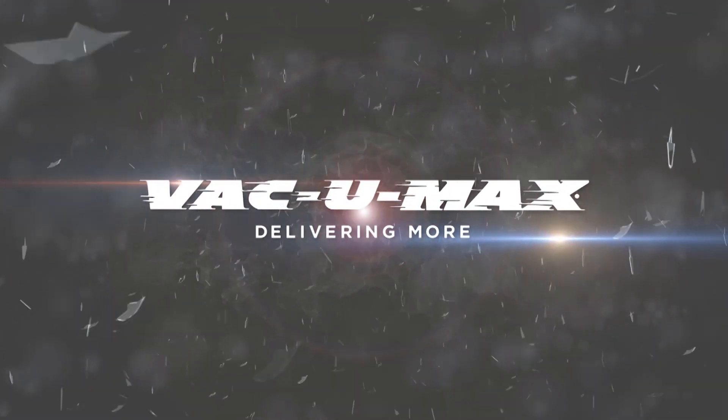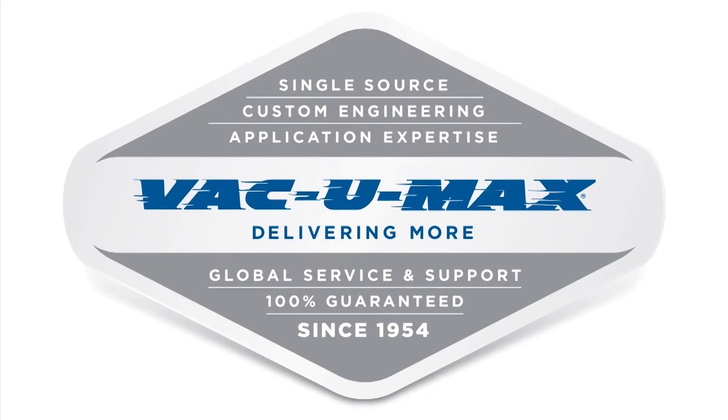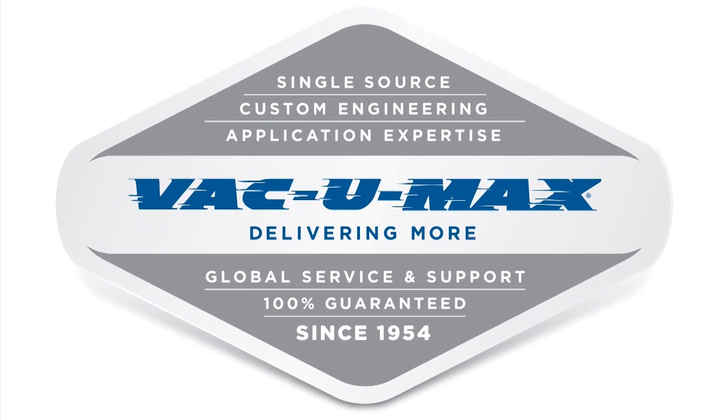Configuring the perfect vacuum conveyor is not a choice — it's critical for your operation success. Vacuum Max is here to help.